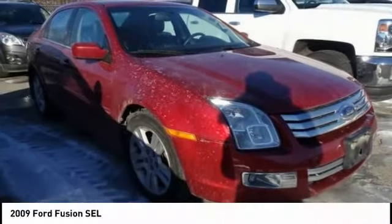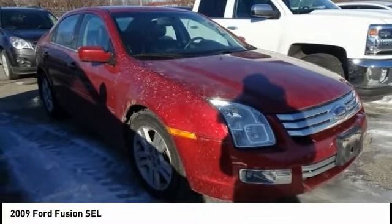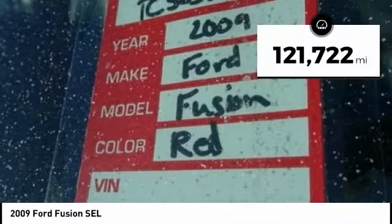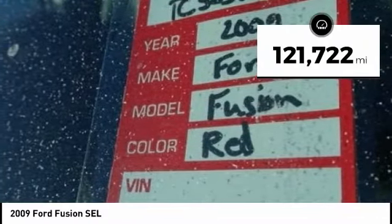Check out the 2009 Fusion. You can have both impressive power and great economy in a Fusion. This vehicle has less than 125,000 miles.